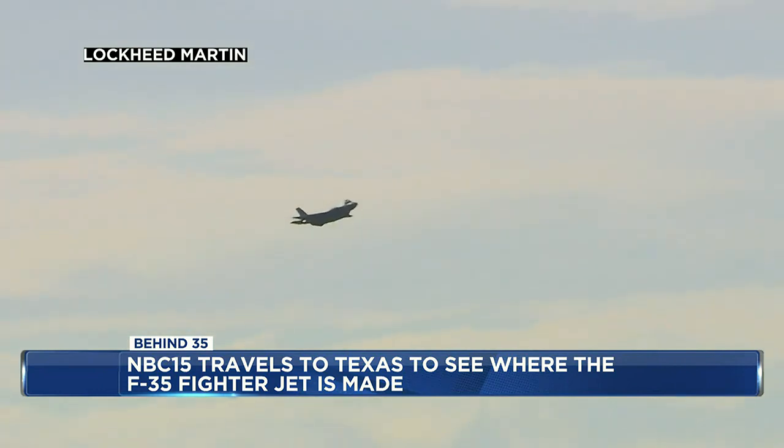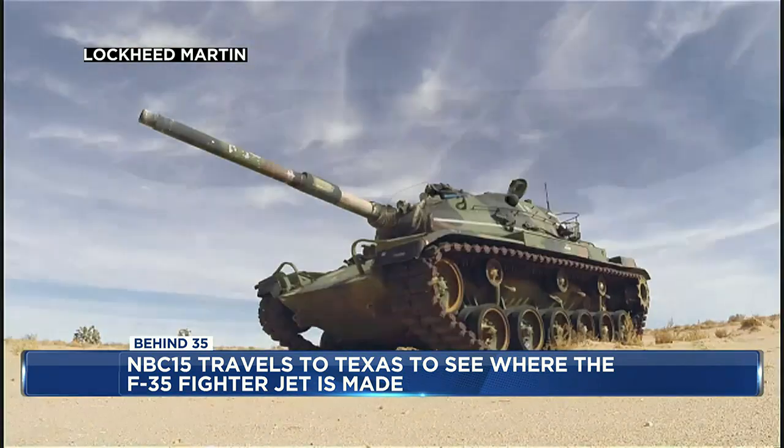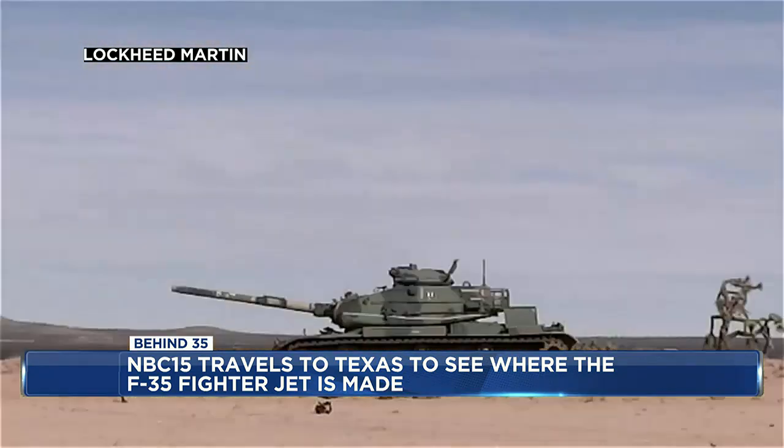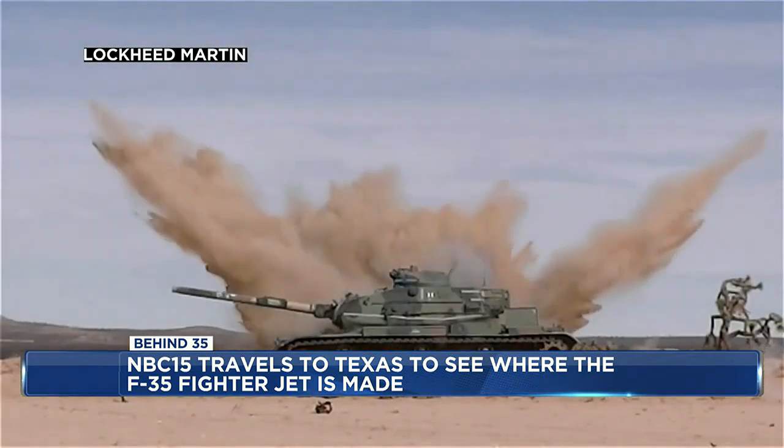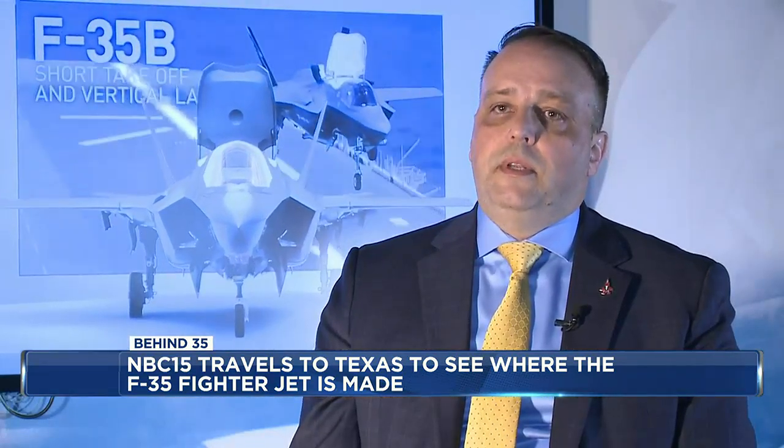The F-35 is a powerful weapon of war, and making a product like this comes with its fair share of criticism. I wish we lived in a world where we didn't need this kind of stuff. I know that there are bad people in the world, and we need to do what we can to prevent those bad people from influencing our nation. That's what the Department of Defense does very well.